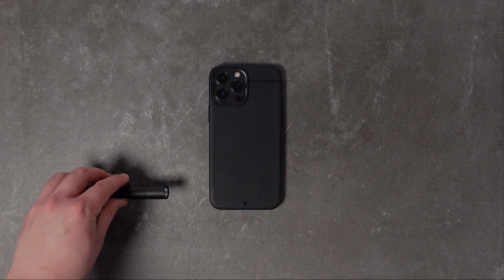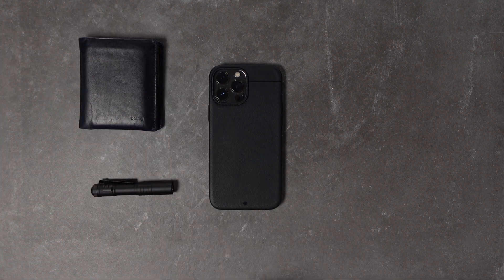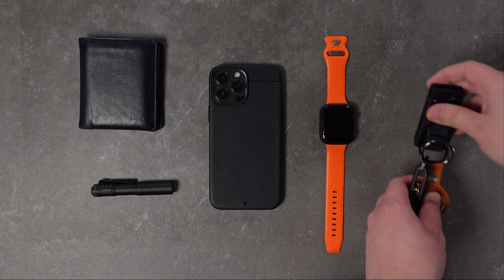So that's it for my updated EDC for 2023. I hope you enjoyed seeing what's in my pocket. Let me know in the comments below what your must-have EDC items are. Don't forget to like and subscribe for more videos like this one.